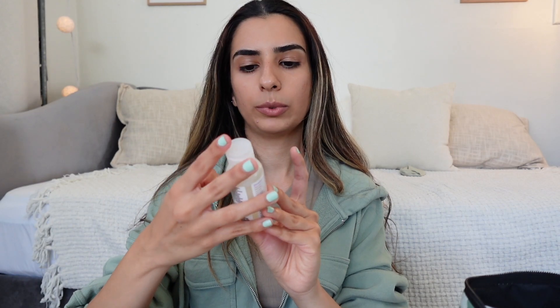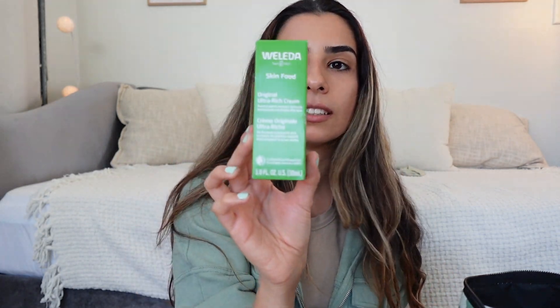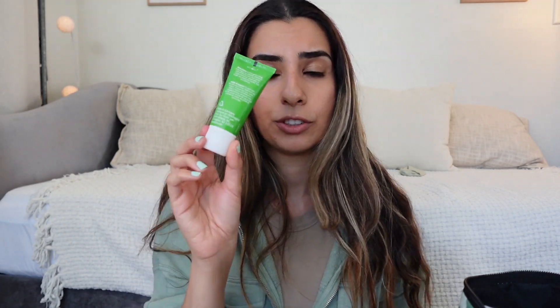We also have the Whole Foods 365 brand moisture and shine shampoo — lavender with hemp seed and argan oils. Then there's a Weleda ultra rich cream, a potent plant extract for nourishing dry skin. I haven't tried their skincare but I've tried their salt toothpaste. This brand is made in Germany, and I find that European products have fewer toxic ingredients because the regulations there are stricter than in the US.